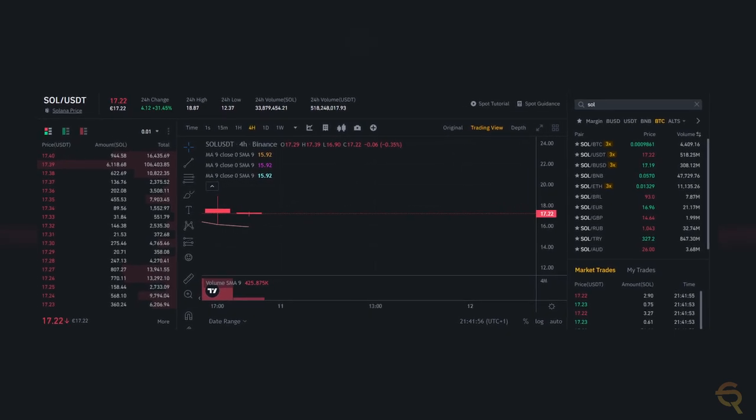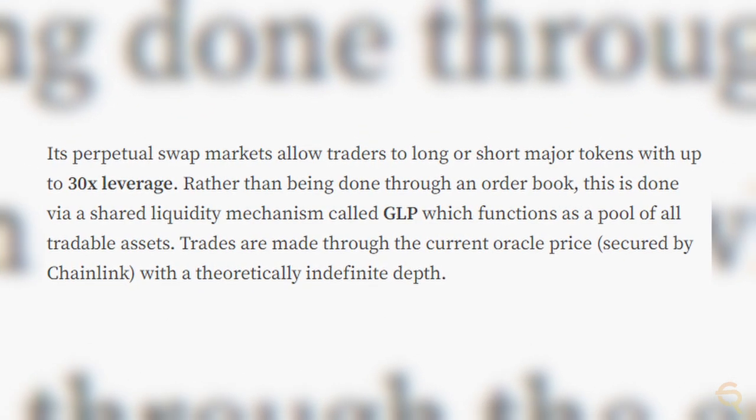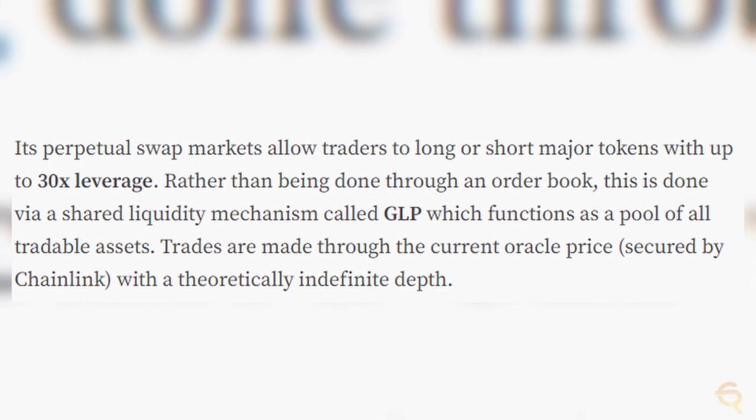I made a video on Arbitrum not too long ago, and I'll link it at the end of this video so you can learn more about that too. Besides the regular spot trading that you might know from other exchanges, the perpetual swap markets allow traders to long or short most tokens with 30 times leverage by using a shared liquidity mechanism. This is different from trades being done using an order book. Trades are made through the current Oracle price, which is secured by Chainlink.